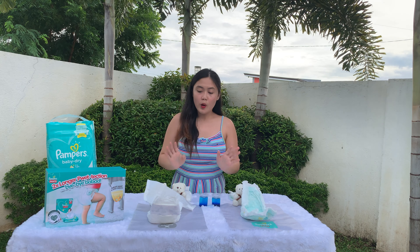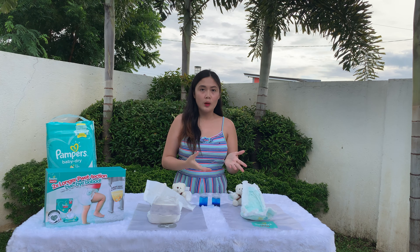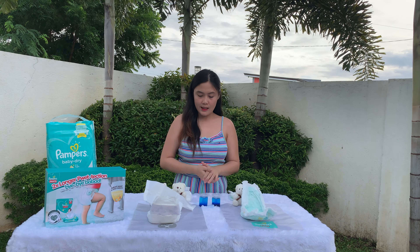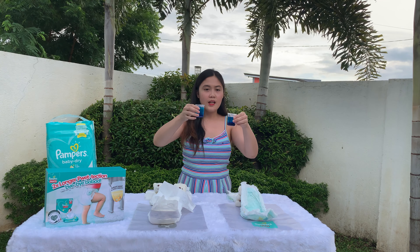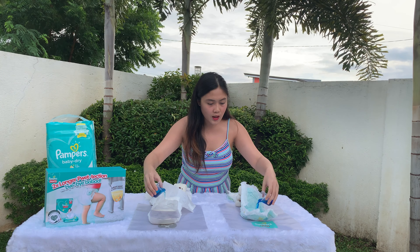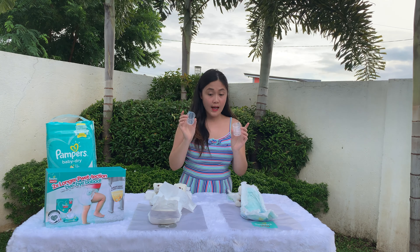And of course, 50ml of water with 5 drops of ink to represent the baby's wee-wee. This is very important, guys, because of course we want a very fast-absorbent diaper — so we don't have to keep changing. Now we'll pour the liquid onto the diapers.